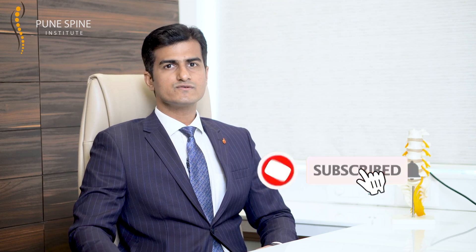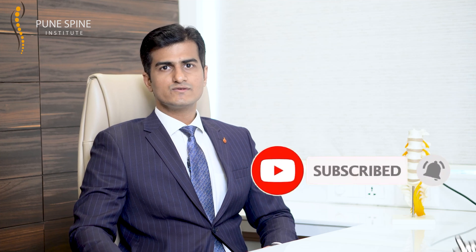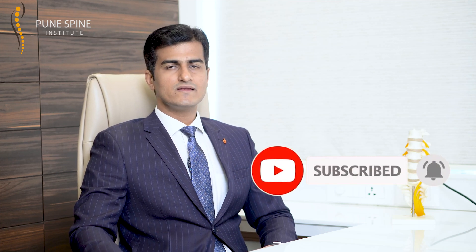If you think you or your loved one would benefit from this video, please do not forget to put a thumbs up and share it with anyone who would benefit. For regular spine health updates and the most genuine and authentic information about your spine health, do not forget to subscribe to our YouTube channel. Until next time, see you again and have a healthy life and a healthy spine.